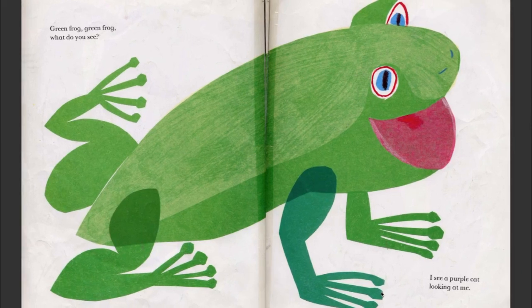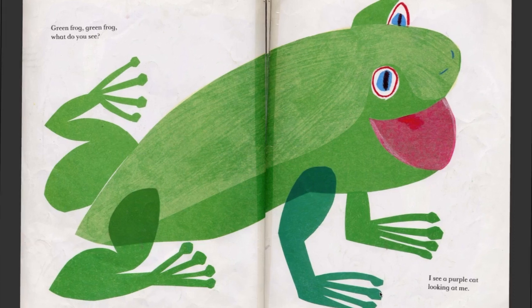Green frog, green frog, what do you see? I see a purple cat looking at me. That's a really cute frog — it looks like it's ready to jump on the cat.